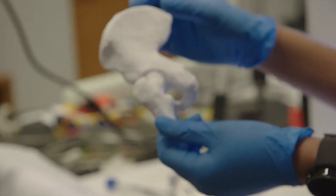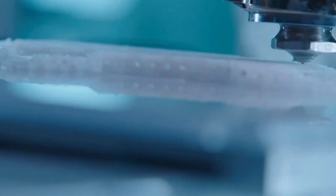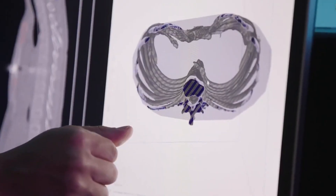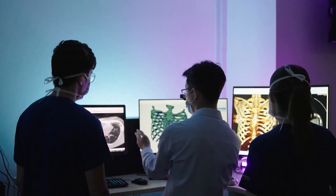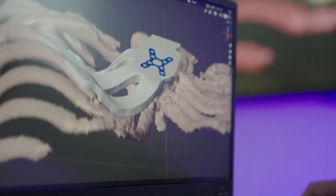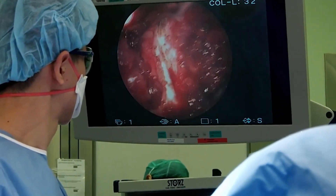3D printing can solve the shortage of donor organs for transplants. This technology can create custom implants, prosthetics, limbs, and working human organs. It has excelled in printing prosthetics and is currently under development to print 100% working organs. Many patients have benefited from this cutting-edge technology, as prosthetics built around their exact specifications have made them more functional.